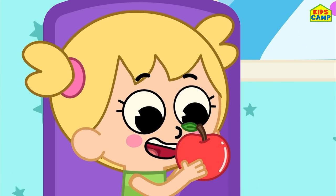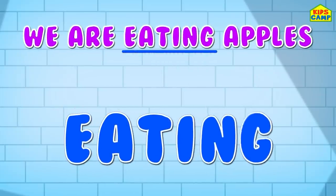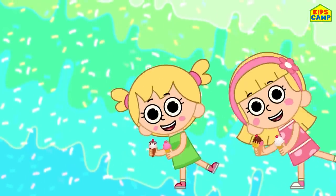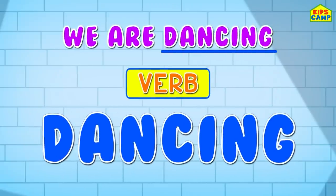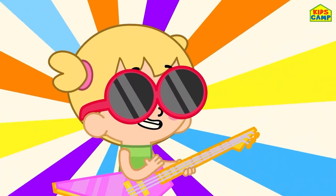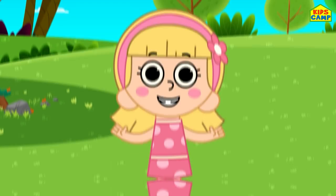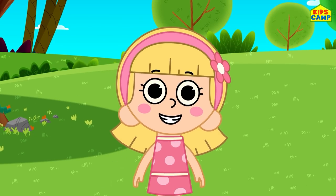We are eating apples - eating is the verb here! Woohoo! That's right. We are dancing - dancing is the verb here! Wow, this was so much fun! What do you like to do? Do you like to cook? Play guitar? Paint? Sing? Or ride a bike? Let me know. Until then, keep watching Kids Camp. Bye-bye!